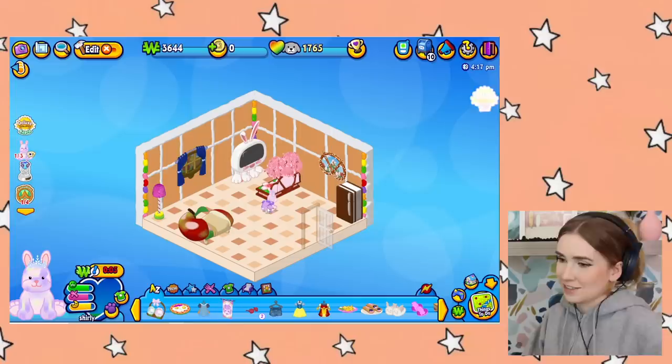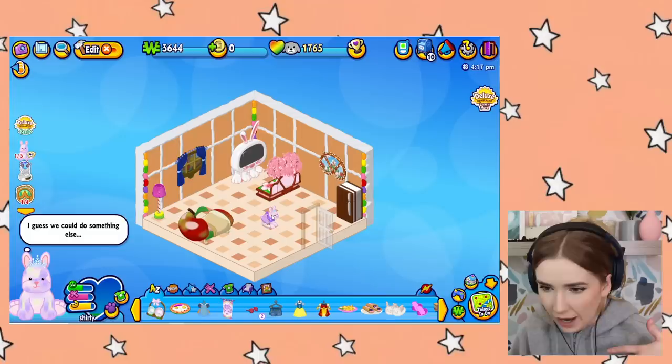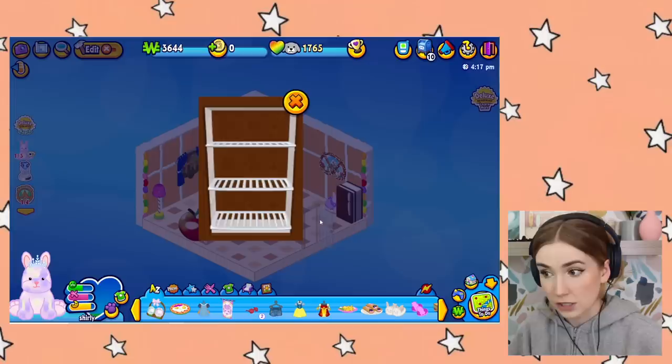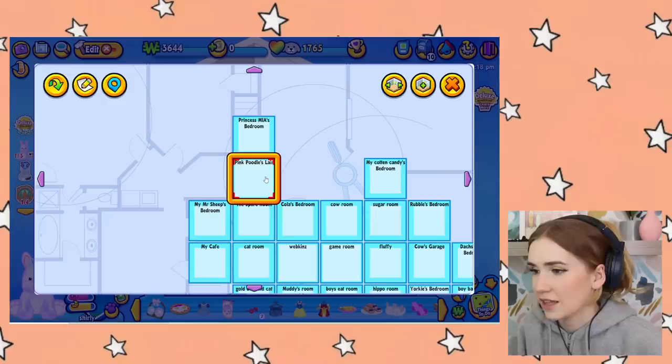Now we're going up here to Princess Mia's bedroom - this better be good because to name it something like that it should be intense. If you aren't a Webkinz user you may not know what a specialty item is. I remember when I used to be on Webkinz the specialty items eventually became not specialty items. I think this room has a few specialties in here. Oh my goodness, lots of drinks!